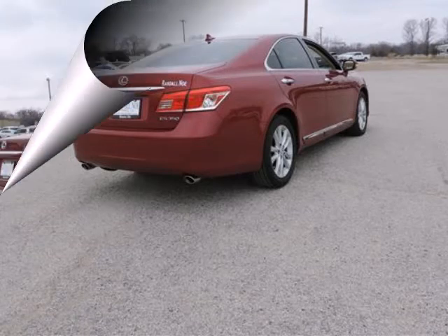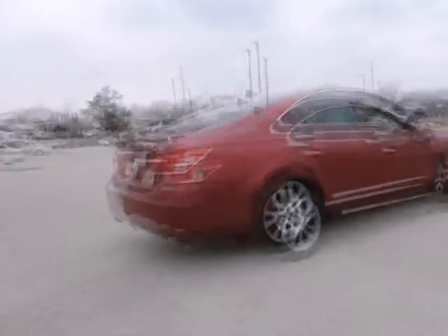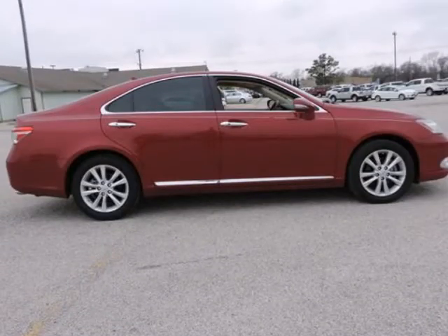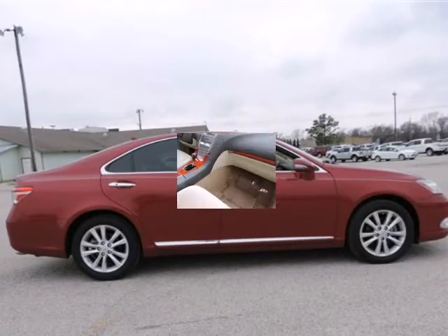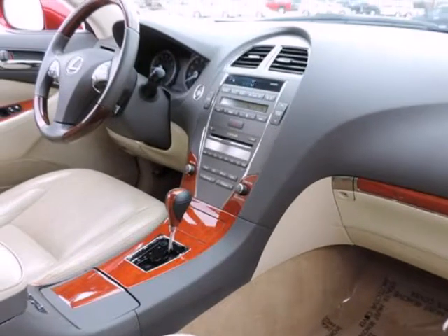Are you interested in a simply outstanding car? Then take a look at this outstanding 2010 Lexus ES. This ES has only been gently used and has very low miles. They don't come much fresher than this. Designated by Consumer Guide as a recommended premium midsize car in 2010.